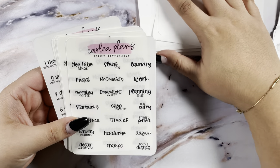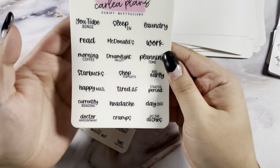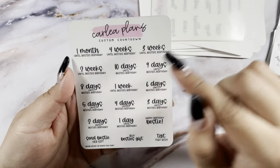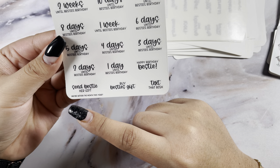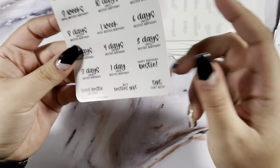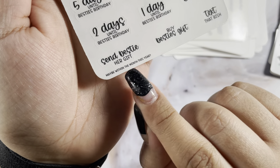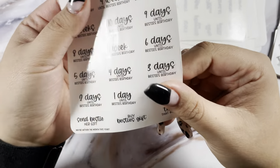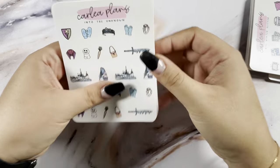She also came out with quarter four script samplers, so I picked up five of those. Then I did a custom countdown for her birthday — I put 'Until Bestie's Birthday' and you get four custom scripts. I put 'Happy Birthday Bestie,' 'Send Bestie Her Gift,' 'Buy Bestie's Gift,' and 'Text That Bish' — she's a smart ass and wrote that at the bottom because her birthday gift last year was so late. So got that for her birthday.